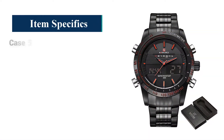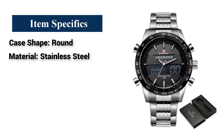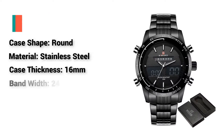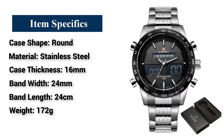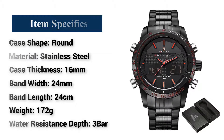Item Specifics: Case Shape — Round. Material — Stainless Steel. Case Thickness — 16mm. Band Width — 24mm. Band Length — 24cm. Weight — 172g. Water Resistance Depth — 3 Bar.